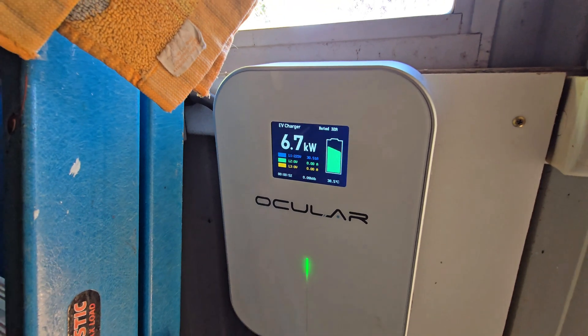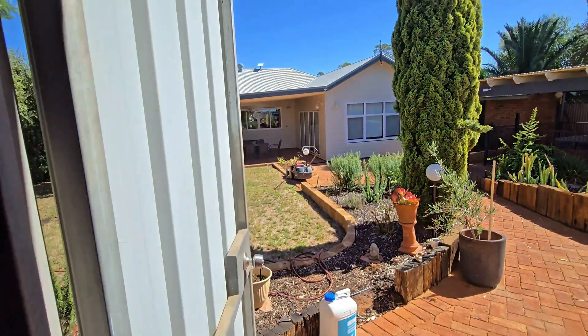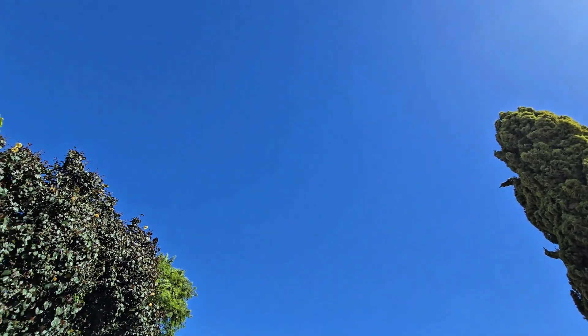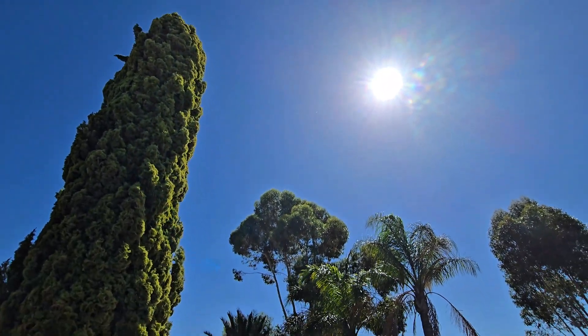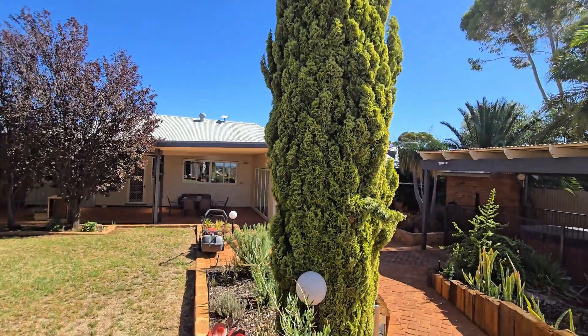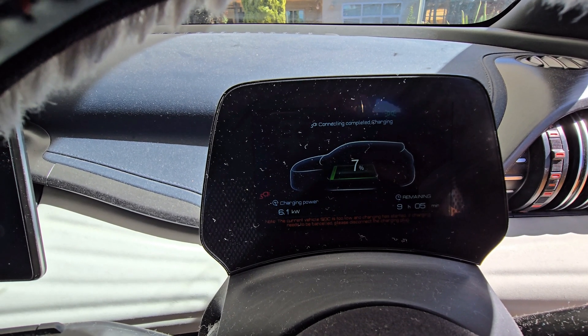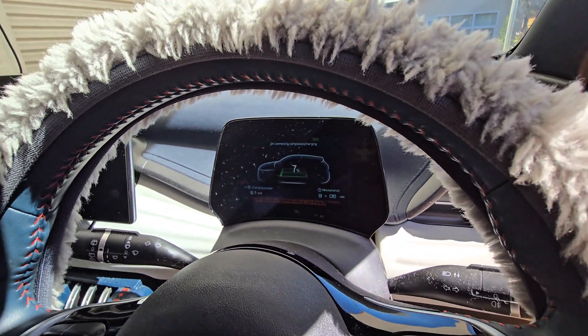We've got that cranked up to maximum. It's another great day for doing it — another sunny day here in early autumn, not a cloud in the sky. A great day for charging. It's saying about 9 hours to get to full. A very low percentage, so that's good for the car to get down that low.